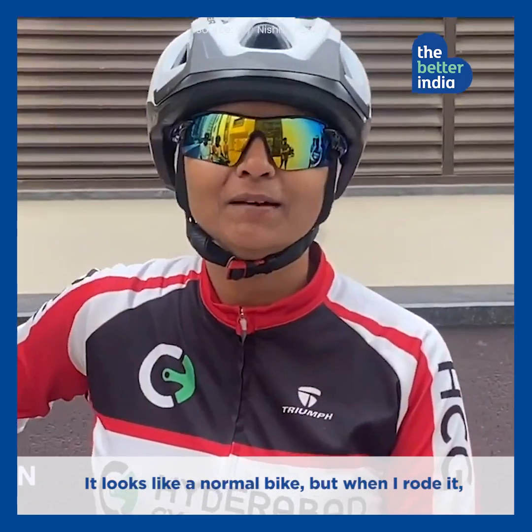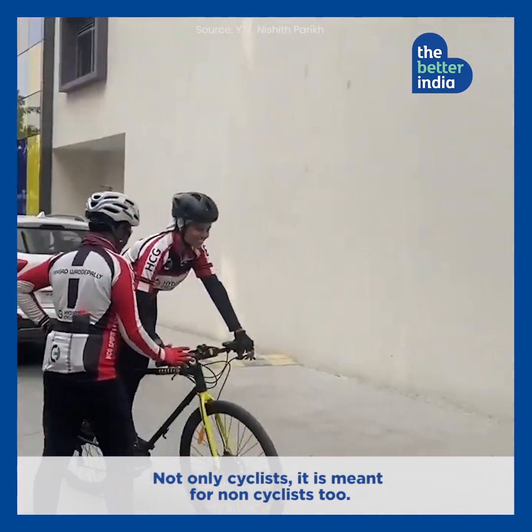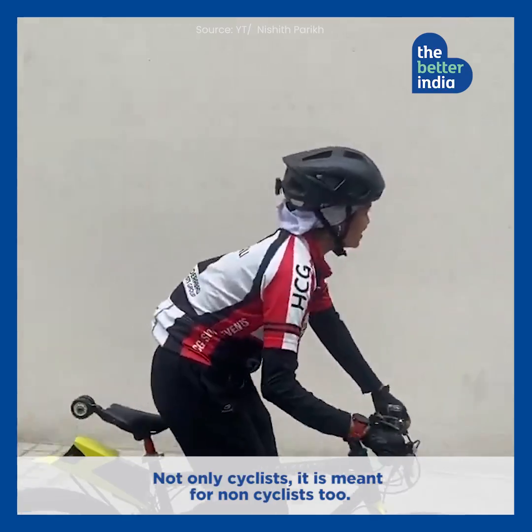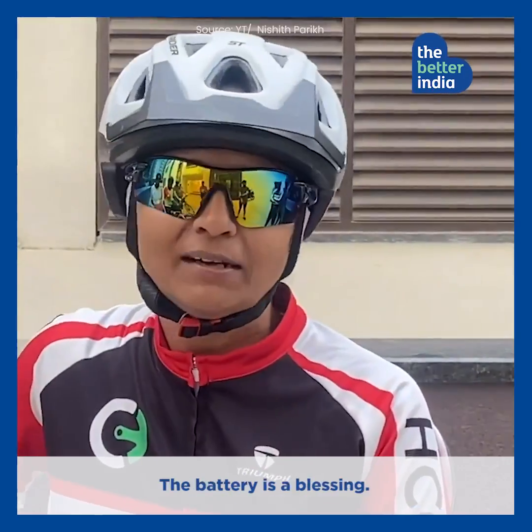This bike looks like a normal bike, but trust me, when I rode it, I felt like I was climbing — it's beautiful. I think not only cyclists, but non-cyclists too — people who like cycling but cannot do it for various reasons — will find the battery a blessing.